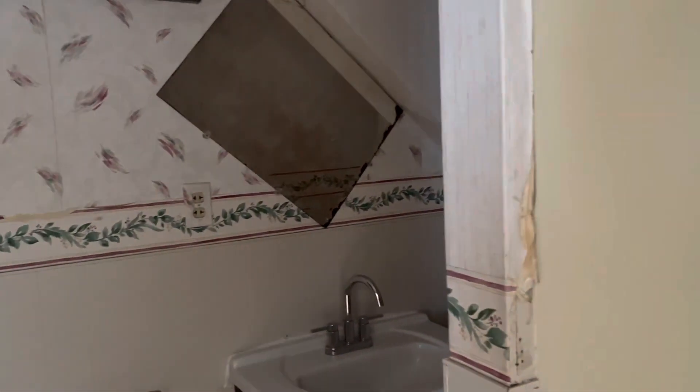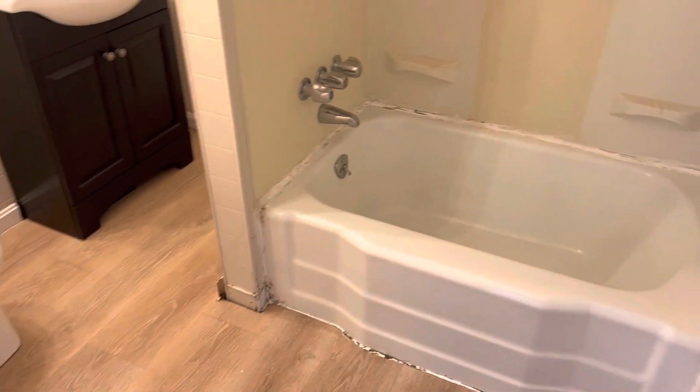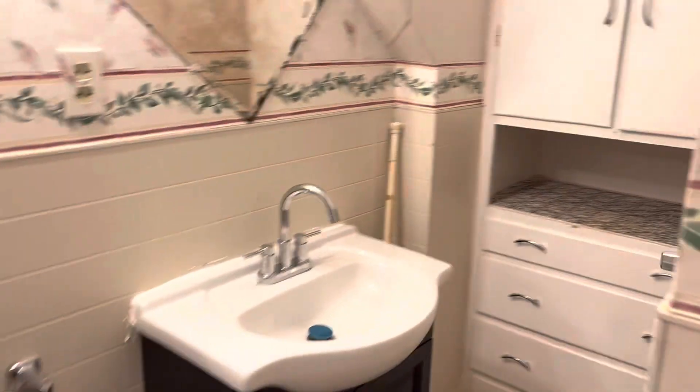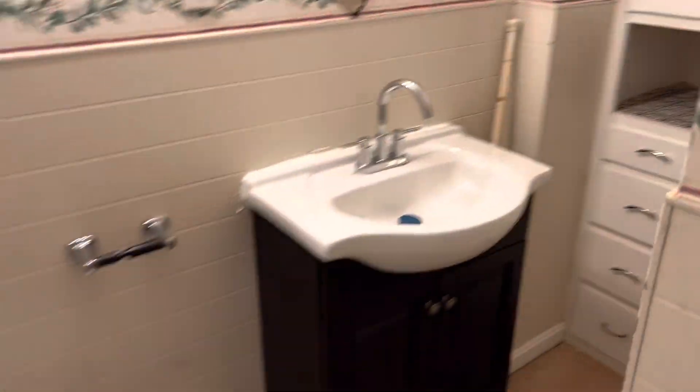Came into the bathroom. Vinyl plank flooring. Full size tub. Sink, and some built-in shelves.